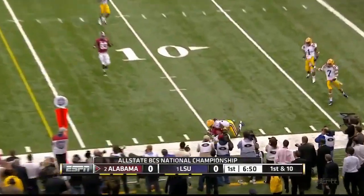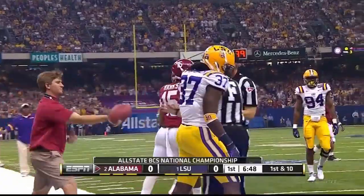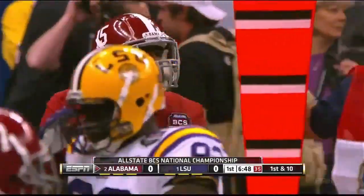On first down, McCarron got time. Comes in underneath and a sliding catch at the 10-yard line by Darius Hanks, who must now become the go-to guy.